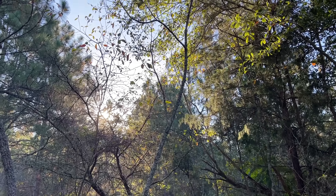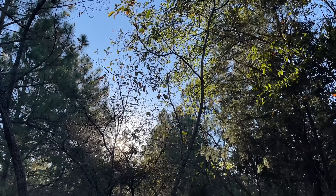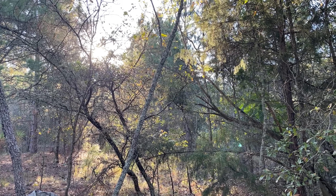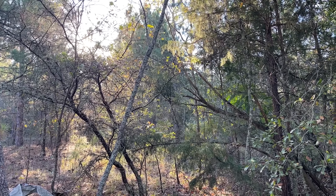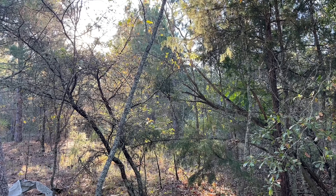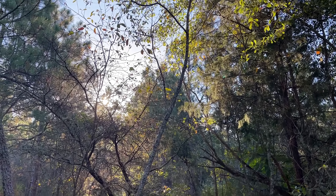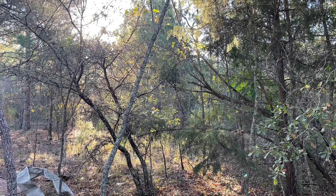Good morning everybody. We are getting ready to start a long day of road cruising, tin flipping, and some upland habitat. Hoping to see hognose snakes, pine snakes, diamondbacks — all of that good stuff. We've had a pretty weird fall: it's unseasonably warm today but overall it's been very dry and a lot cooler than normal. We're getting a very early start today — the sun has just started to come up above the horizon — and we're going to flip a little bit of tin to start the day.